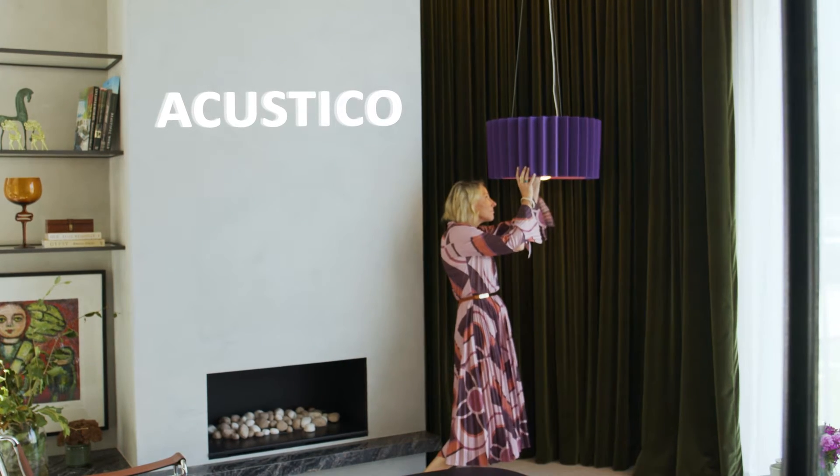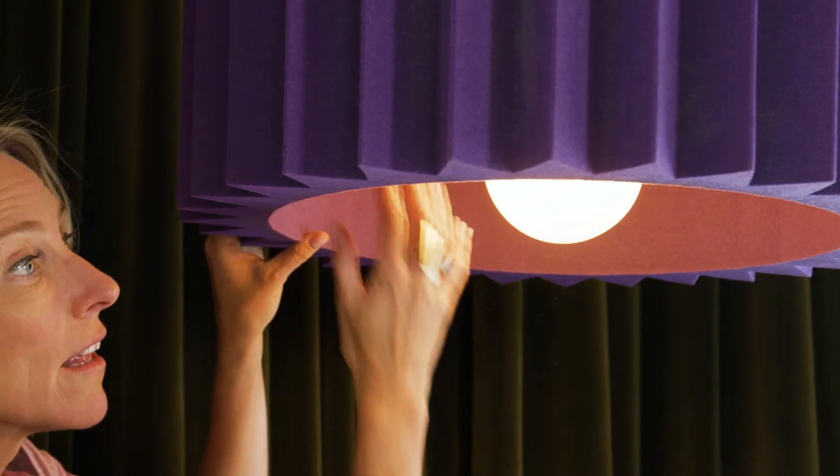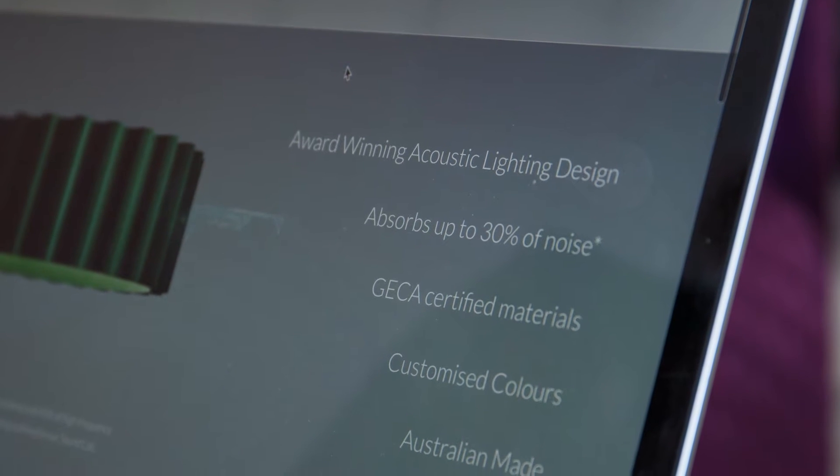I have a background in interior design and I was working in commercial interiors, and continually I had clients that had a problem with noise. I decided that I really needed to create something that looked really good but also solved that problem with sound.